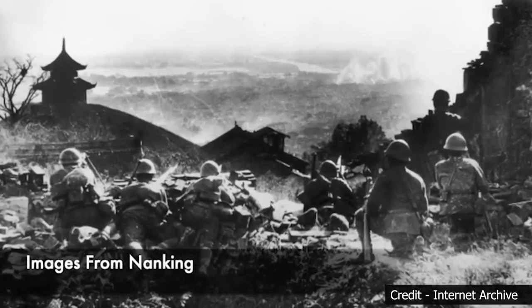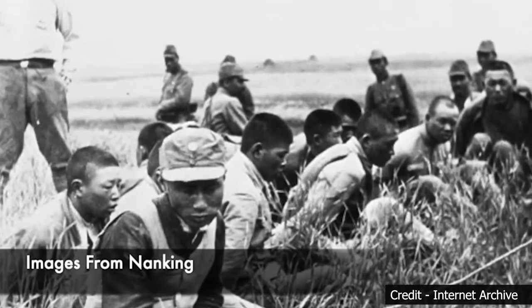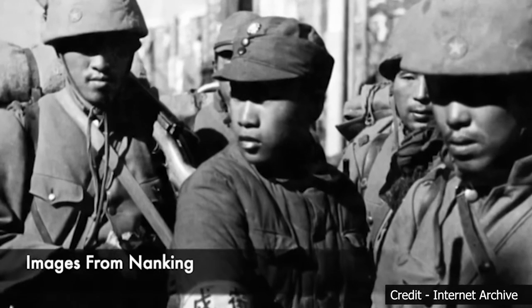The world was appalled by the Nanjing Massacre, though some governments hesitated to take decisive action due to geopolitical considerations. Brave individuals — journalists, missionaries, and human rights activists — worked tirelessly to document and raise awareness. After World War II, the International Military Tribunal for the Far East in Tokyo examined war crimes committed by Japanese military personnel, including those involved in the Nanjing Massacre, though many evaded punishment.